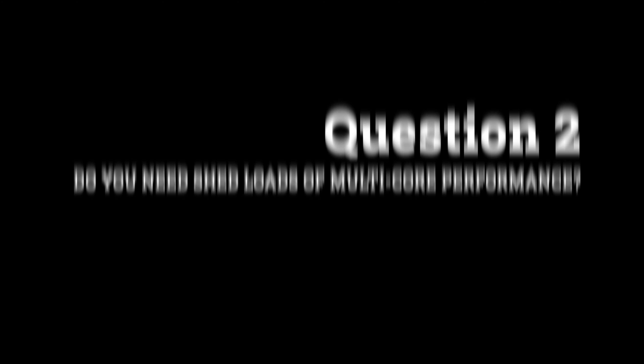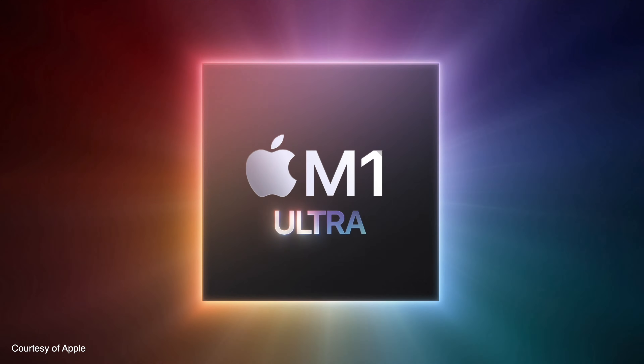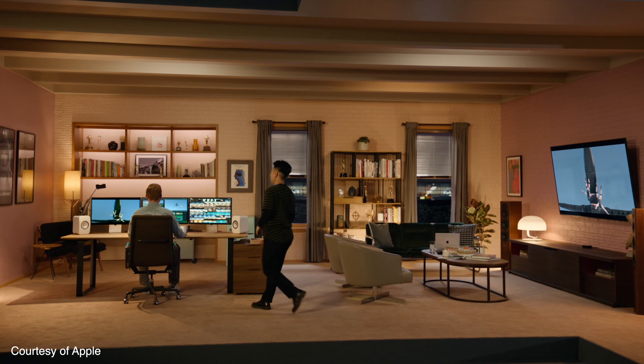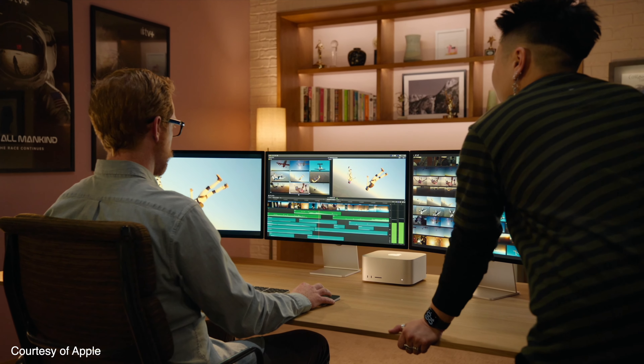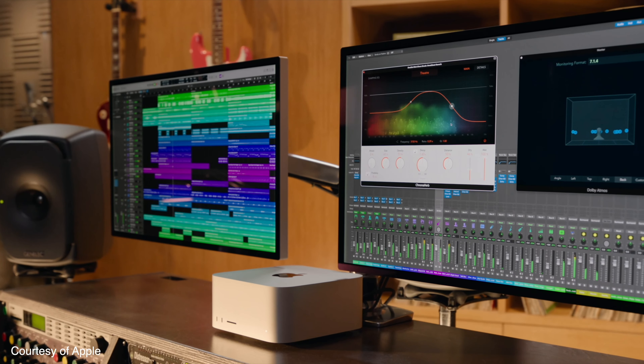Question two: do you need shed loads of multi-core performance? If there's one consistent theme among the Mac Studio coverage on YouTube, including mine, it's the conclusion that very few people need the universe-bending power of the M1 Ultra chip. But this is the first thing you need to think about, because you might sit within that camp. For instance, if you want to edit multiple streams of 8K video or regularly push the boundaries of audio production with thousands of tracks, and if every single second during your production process matters, then the M1 Ultra is absolutely for you.